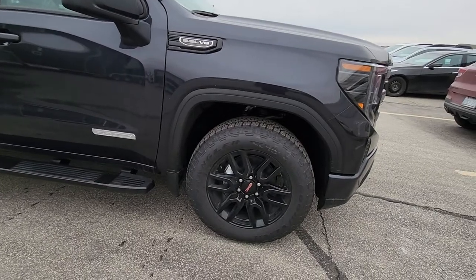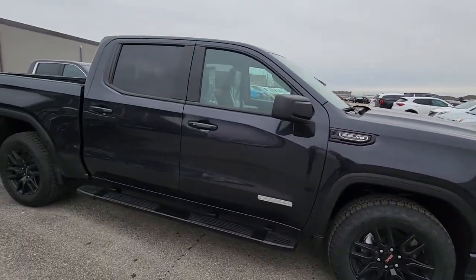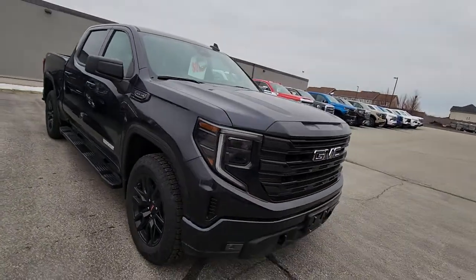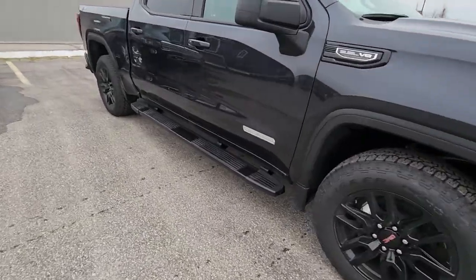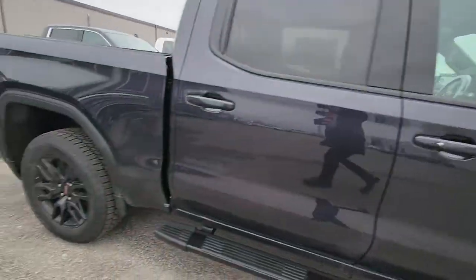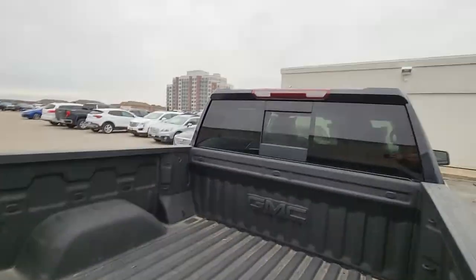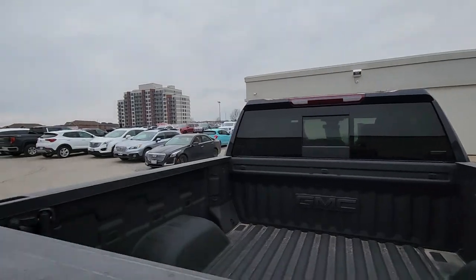It's an X31, so you get those special black wheels. That black package gives you the black emblems you see on the front, the black running boards, the blacked-out mirror caps. This one does have a spray-in liner, and it's got a sliding window as well — that's part of that package.